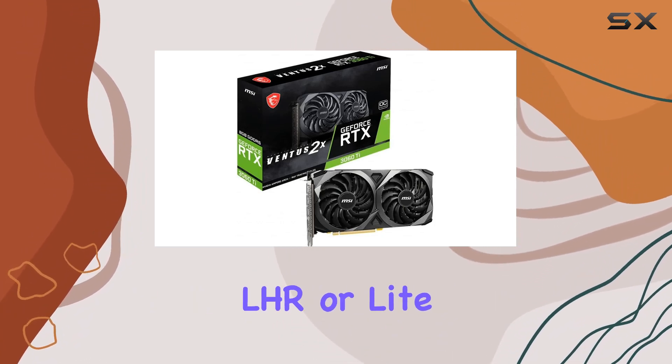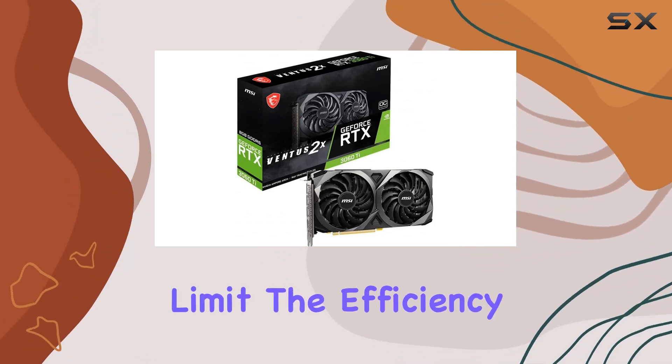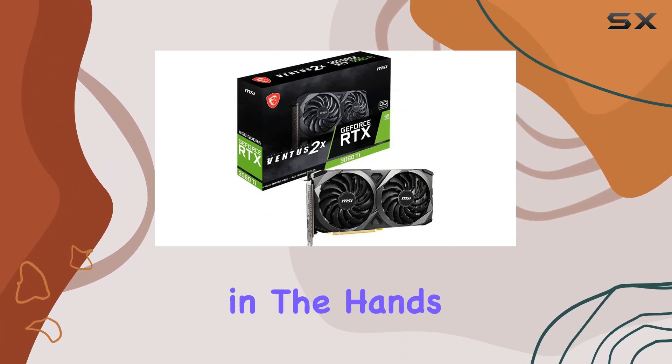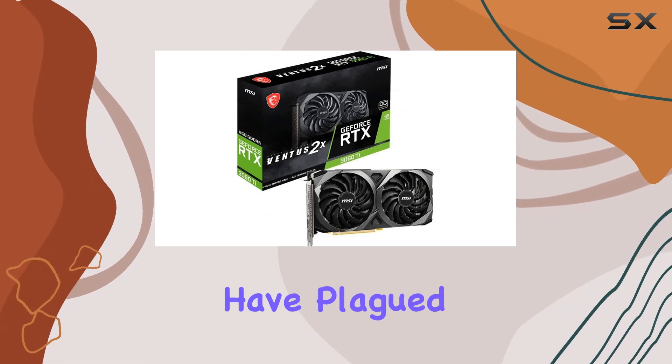One of the unique aspects of this model is the LHR, or light hash rate version, designed to limit the efficiency of cryptocurrency mining. This is a plus for gamers, as it means more cards in the hands of players rather than miners, potentially easing the supply issues that have plagued the market.